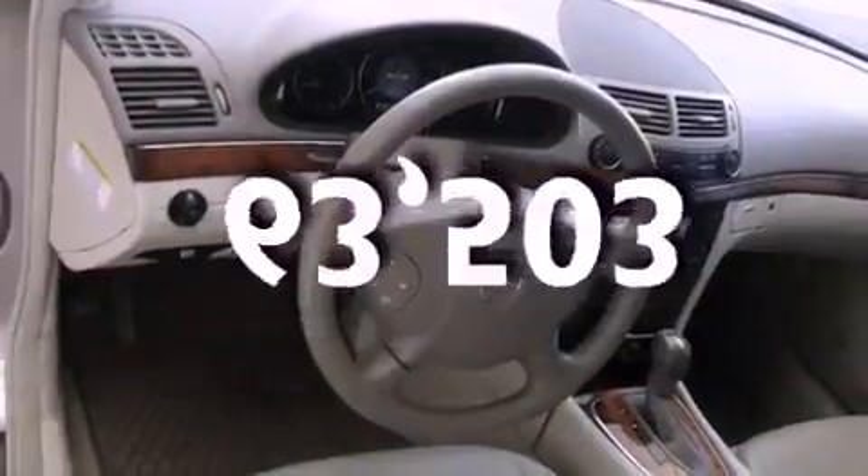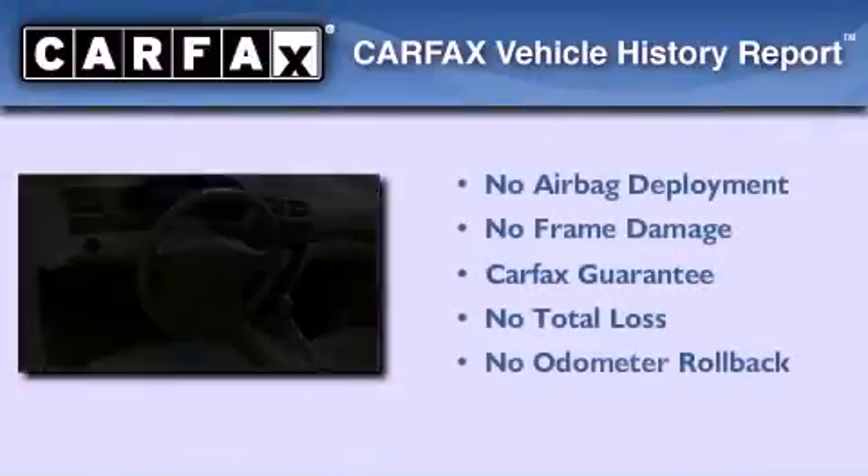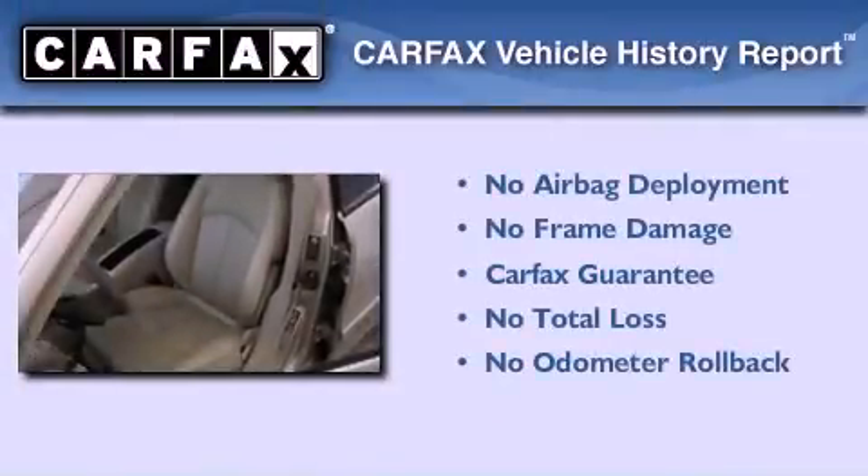This automobile has fewer than 64,000 miles on the odometer. Not to mention that this Mercedes-Benz qualifies for the Carfax buy-back guarantee.